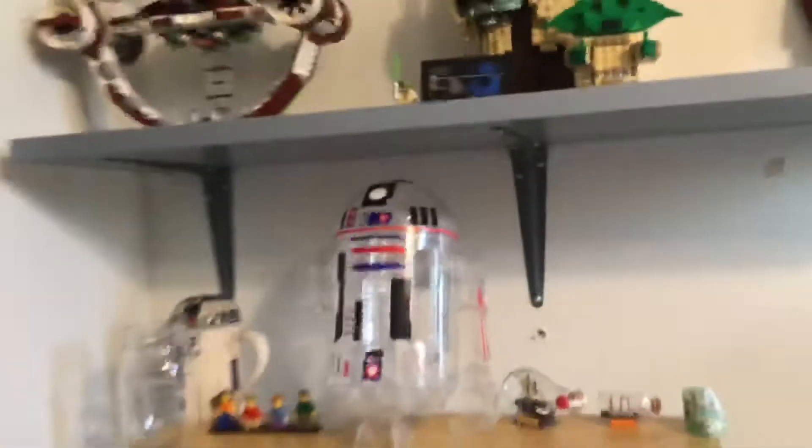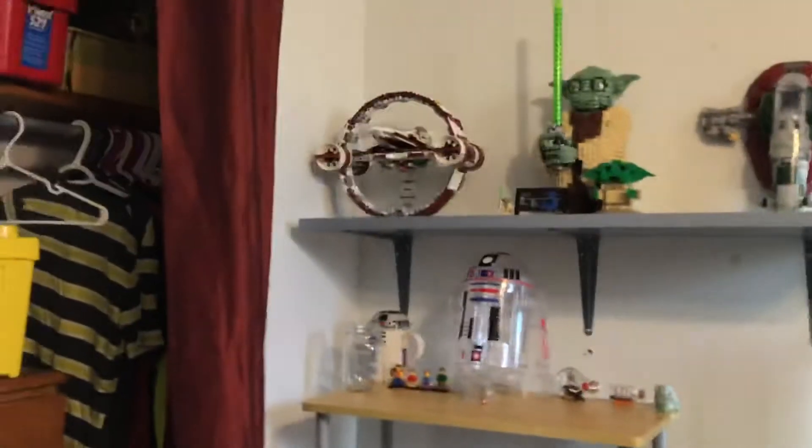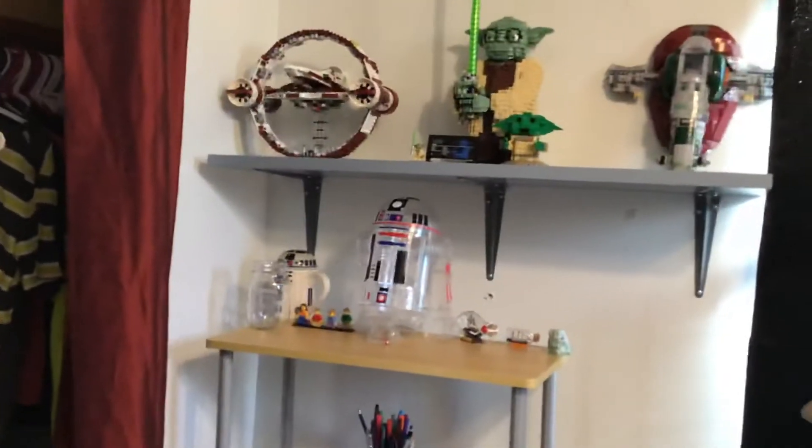I'm going to turn the light on so we have more lighting — that's better. Over to my next closet, I have some Lego bins, my dresser, some shirts hanging, and some random bins up there. Over here we have another shelf — another Lego shelf.